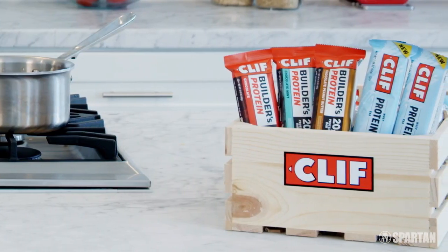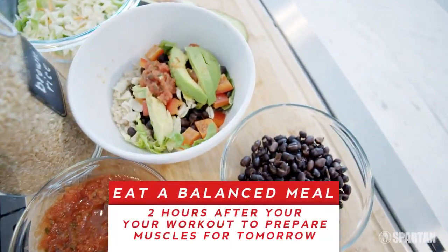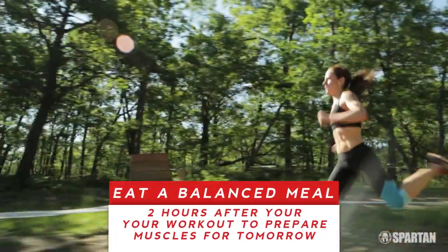I like the Builder's Bars — they have 20 grams of complete vegetarian protein. Two to three hours after I exercise, I eat a balanced meal to make sure that my muscles are good to go for the next day's workout.